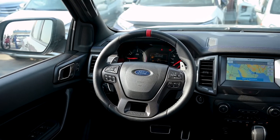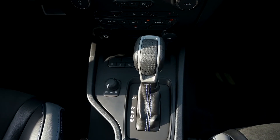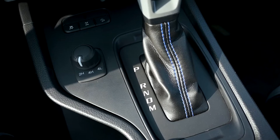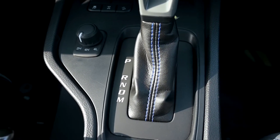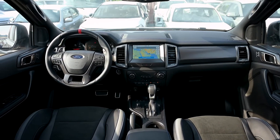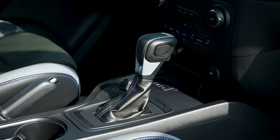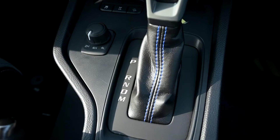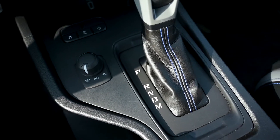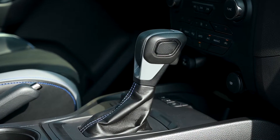It comes with automatic AC which you can adjust from the buttons on the central console. It also has a hill assist button, a diff lock, and a slip control. It has a central console with two cup holders and a USB port. The gear lever is made of a mixture of leather and plastic in a nice shape that gives you a good grip when shifting.